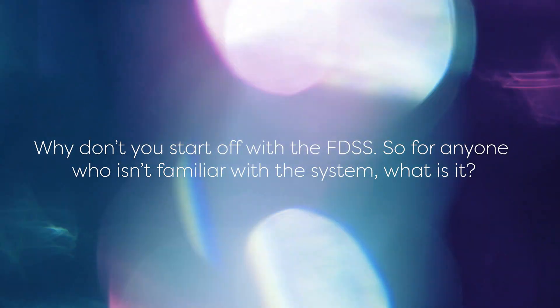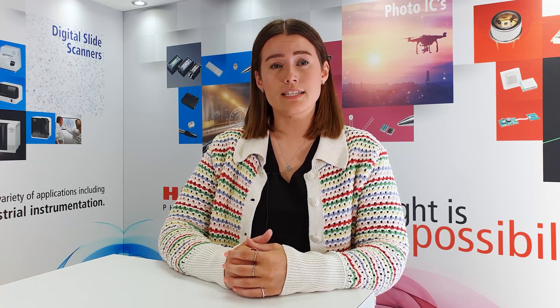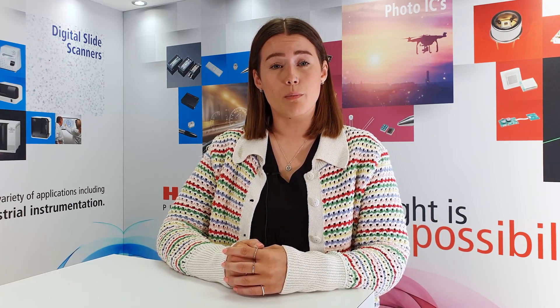Why don't you start off with the FDSS? For anyone who isn't familiar with the system, what is it? FDSS are functional drug screening systems, which are kinetic plate readers capable of simultaneous addition and reading in 96, 384 or 1536 well ACI plates. These systems are fully customisable with a wide range of light sources and filters for taking fluorescence and luminescence measurements at various different wavelengths. Our FDSS are useful for disease modelling, the high-throughput screening of compounds for drug discovery purposes and safety or toxicology research. The ability to analyse and monitor cellular responses at high-throughput has huge implications for research across the life sciences, biomedical and pharmaceutical industries.